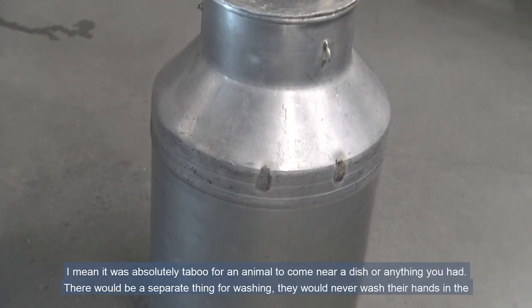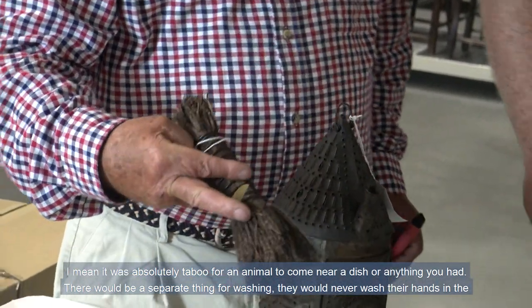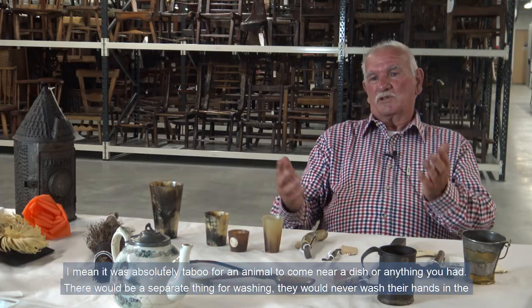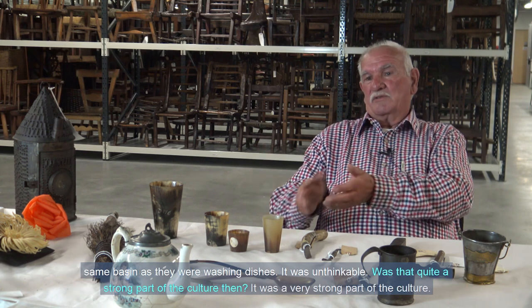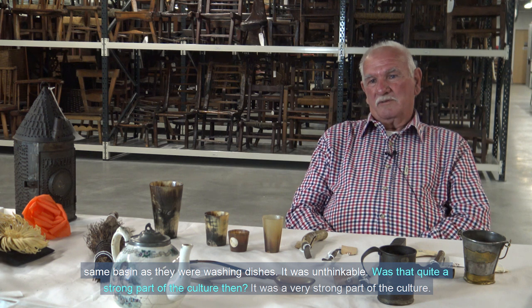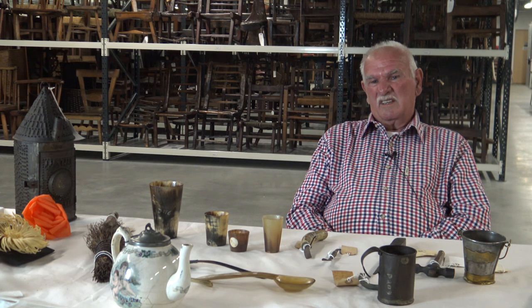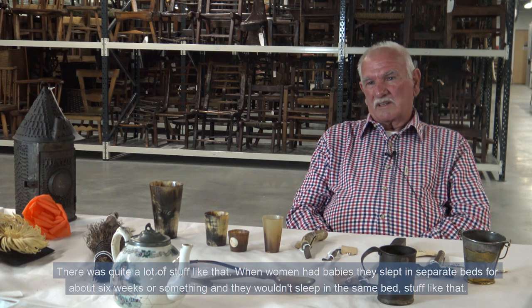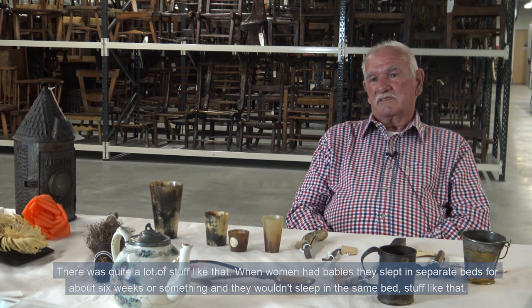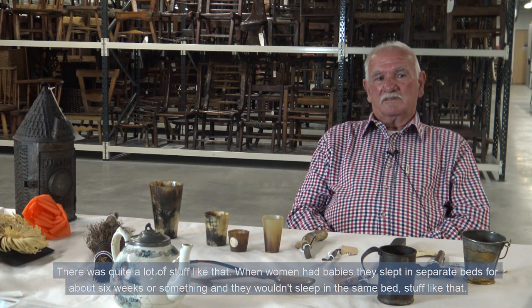It was absolutely taboo for an animal to come near a dish or anything you had. And there were separate things for washing — they would never wash their hands in the same basin as they'd wash dishes. It was just unthinkable. That was a very strong part of the culture. When women had babies, they didn't sleep in the same bed for about six weeks — just customs like that.